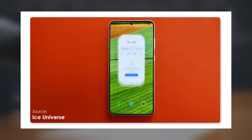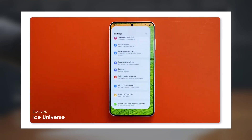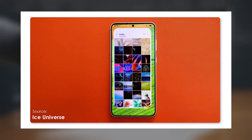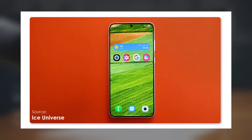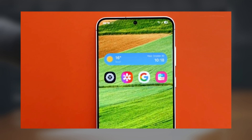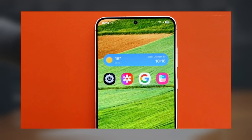The screen recording appears to be running on a Galaxy S25 or S25 Plus smartphone. You'll also notice redesigned icons for settings, gallery, phone, and camera, along with a refreshed weather widget that has a sleeker, slimmer appearance compared to One UI 6.